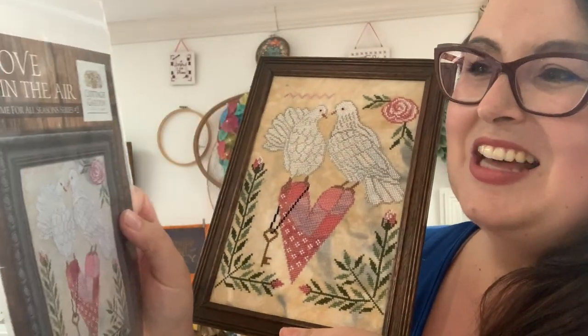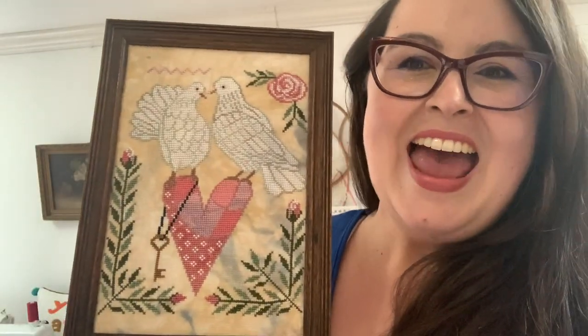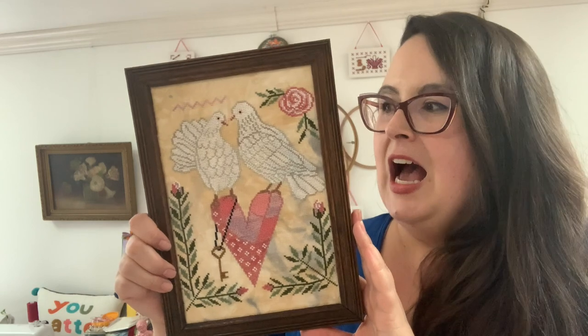The next piece is Love is in the Air, a Time for All Seasons piece by Cottage Garden Samplings. I framed it using a vintage frame I got from a barn sale where I literally dug around in the barn. I used a brand new point driver recommended to me by Stephanie Webb of Lindy Stitches — I'll link her channel below — and I'm going to insert a video showing me framing this in real time.